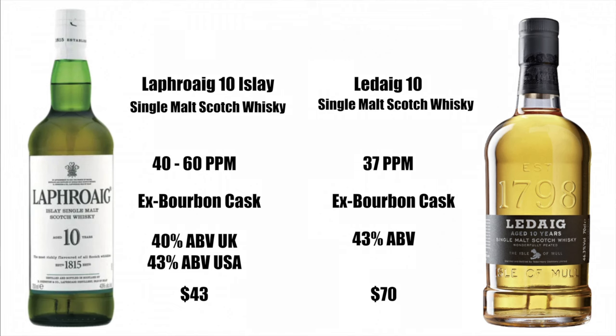Laphroaig is peated anywhere between 40 and 60 PPM, probably around 55 PPM. The Ledaig is supposedly peated around 37 PPM. The Ledaig is non-chill filtered and natural color, with an ABV of 46.3%. Laphroaig is 43% ABV here in the United States, or 40% in the UK and Europe.